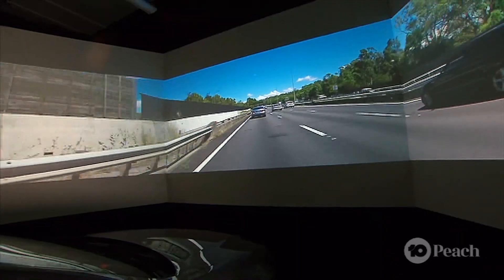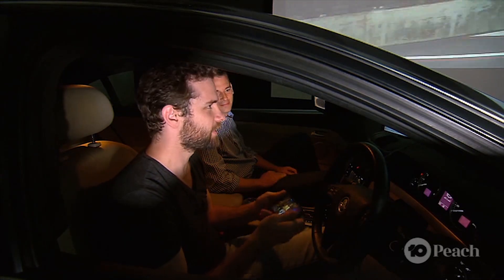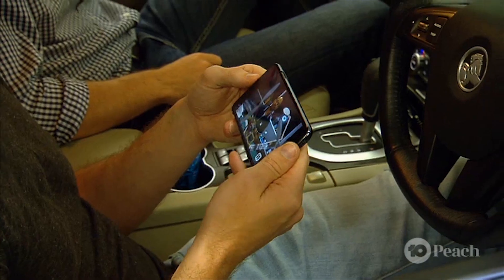First up, the smartphone test. So did you see that cartwheel in the other lane? No, I didn't see anything. I was just watching this video.